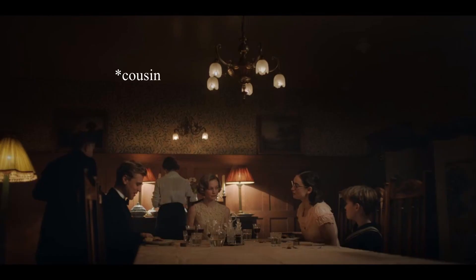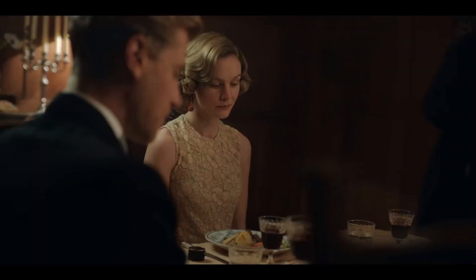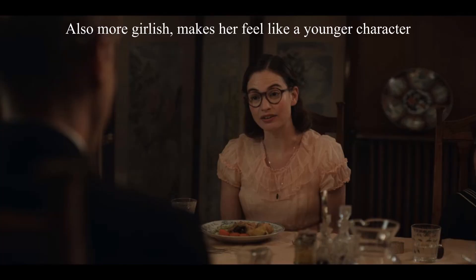At dinner we finally get the brother into a tux, and Mrs. Pretty is in her sleeveless gown. Then Peggy is in more of a ruffled kind of blouse, which would be more modern than the 1930s straight hanging dress.